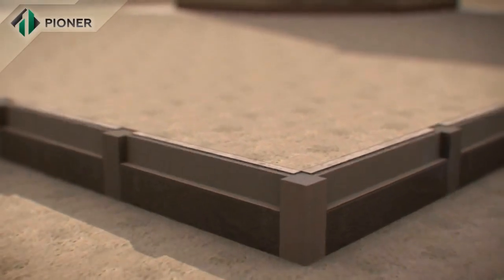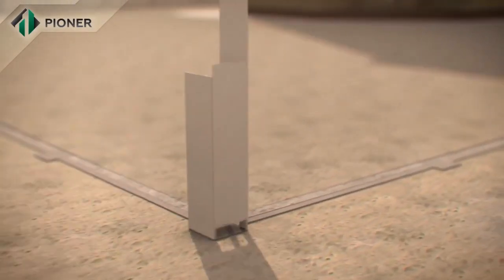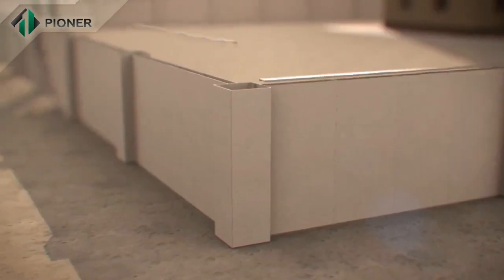Pioneer technology also allows for building a fence around buildings in the quickest possible time.